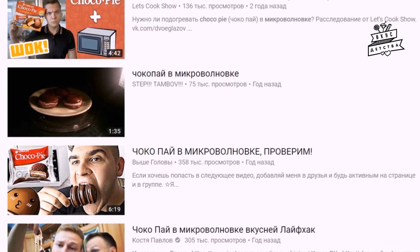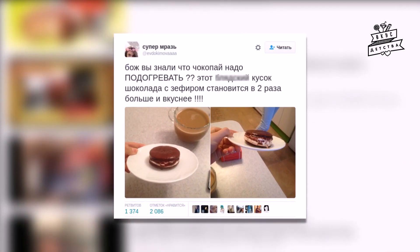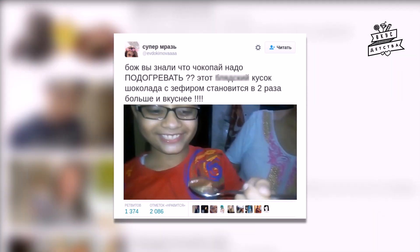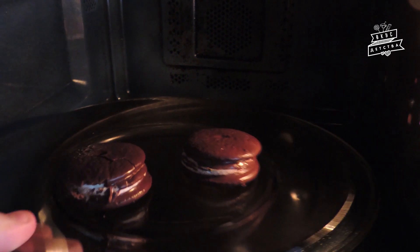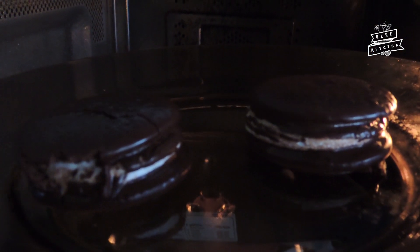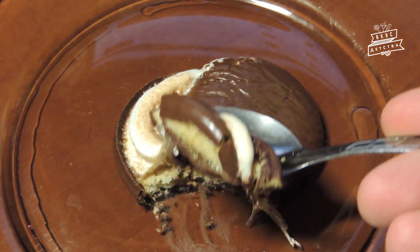В последнее время стало модным разогревать Чокопай в микроволновке. Хайп вызвал пост в Твиттере от 28 сентября 2016 года, где утверждалось, что от нагревания Чокопай становится в 2 раза больше и вкуснее. Мы тоже решили это проверить. Как видите, увеличивается только пастила, но при охлаждении она быстро сдувается до прежних размеров. Шоколадная глазурь от нагревания тает, а вот бисквит остаётся стабилен. На вкус это практически не влияет.